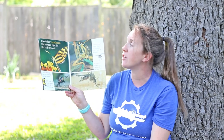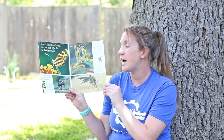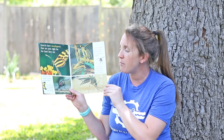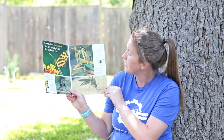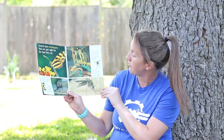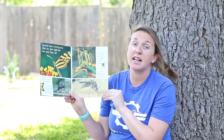Insects have mouth parts that are just right for the food they eat. A butterfly sips nectar — its mouth is like a straw. A fly soaks up yucky garbage — its mouth is like a sponge. A grasshopper chews plants — its mouth is like a pair of scissors. A mosquito sucks blood — its mouth is like a little needle.